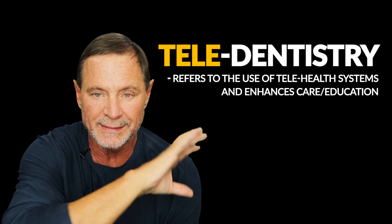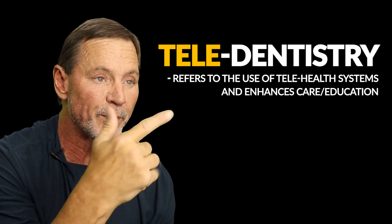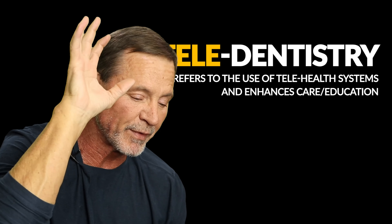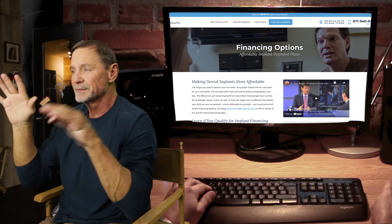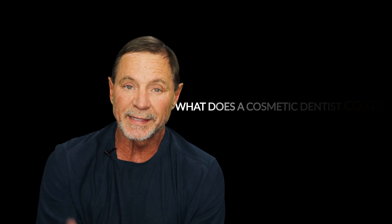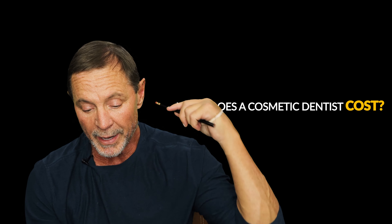Hey guys, this week I want to talk to you about teledentistry. Teledentistry is something you may not know, but I think you can benefit from it greatly. If you're watching this, it's probably because you're online looking for cosmetic dentist cost — what does a cosmetic dentist cost? It's a big question, but I want to show you how to control that cost.